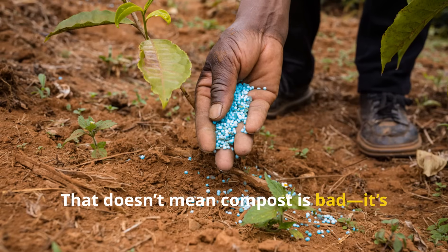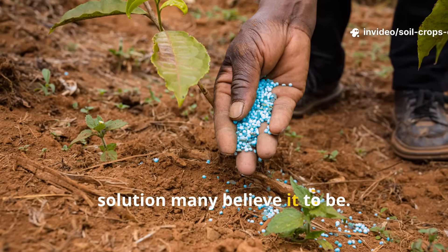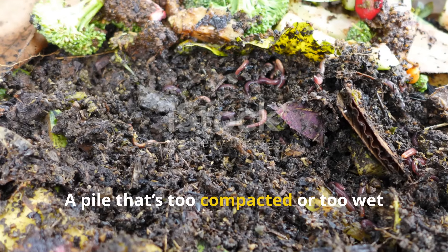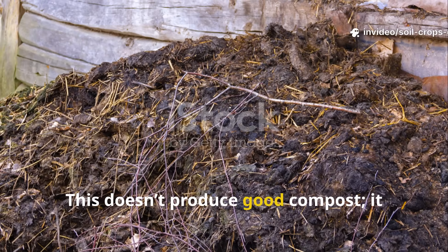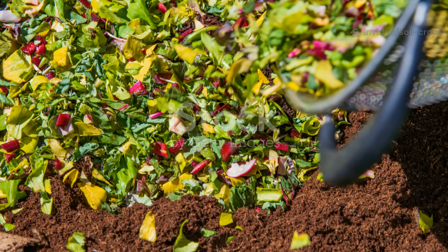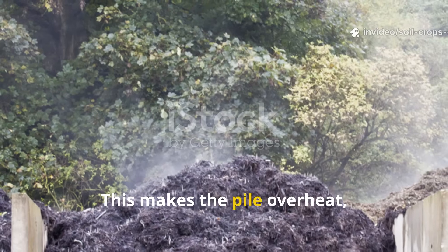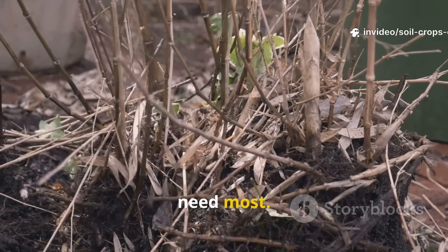That doesn't mean compost is bad — it's still far better than chemical fertilizers — but it's not the ultimate solution many believe it to be. One of the biggest issues is going anaerobic: a pile that's too compacted or too wet turns into a slimy, smelly mess that produces toxins harmful to soil life. Another mistake is overloading with nitrogen-rich materials like fresh grass clippings or manure, which makes the pile overheat, driving off nitrogen as gas — the very nutrient your plants need most.